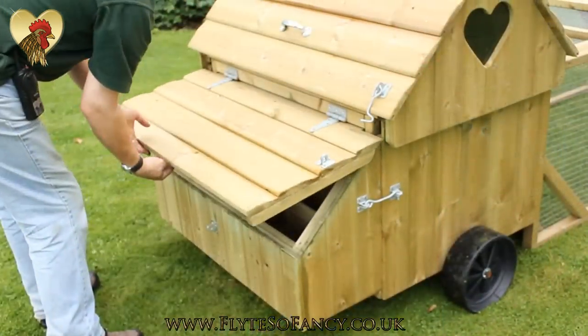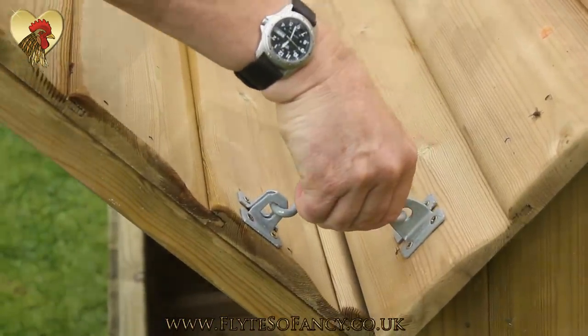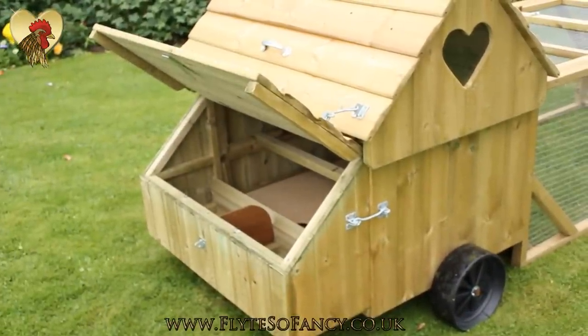The nest box lid hooks up out of the way to make collecting the eggs really easy. There's also a gravity lock on the nest box for added security.